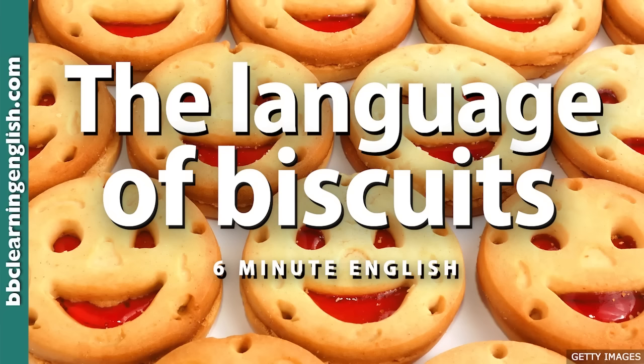It's making my mouth water. But we're not going to be tucking into any biscuits today. Instead, we'll be looking at the origins and the language of this humble snack. And before we do that, Rob, let's test your knowledge of biscuits with a question.